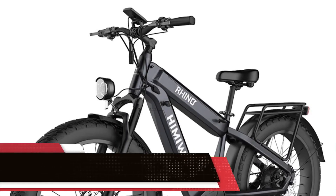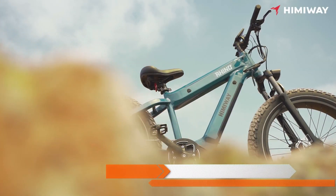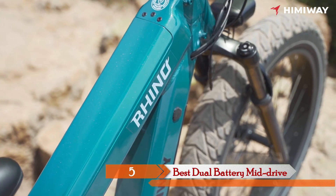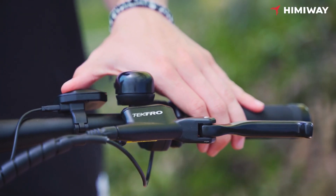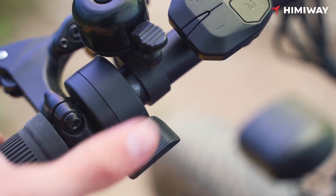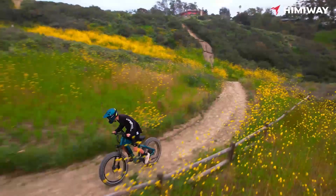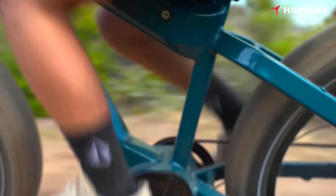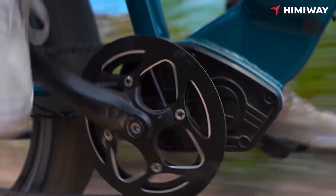Starting off with the Haimeway Rhino Pro, this beast is equipped with not one but two LG 48V 15Ah batteries, boasting an incredible total capacity of 1440Wh. It can take you on a thrilling ride for 80–100 miles in pure electric mode and over 100 miles in pedal assist mode. With its 1000W, 160Nm Bafang motor, this e-bike will have you conquering 35° slopes effortlessly while cruising at a safe max speed of 28 mph.